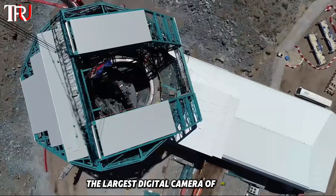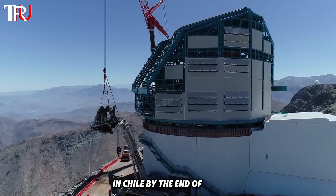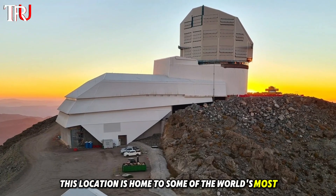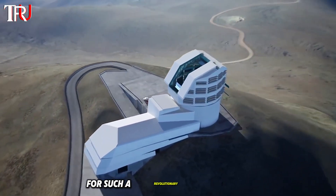The largest digital camera of its kind is scheduled to be installed at the El Peñón Peak in Chile by the end of 2024. This location is home to some of the world's most important astronomical observatories, making it an ideal site for such a revolutionary instrument.